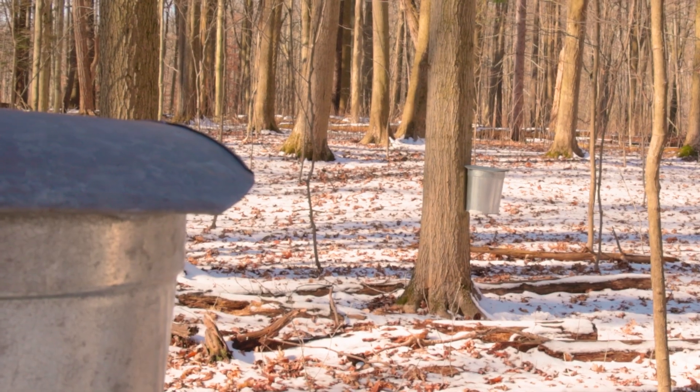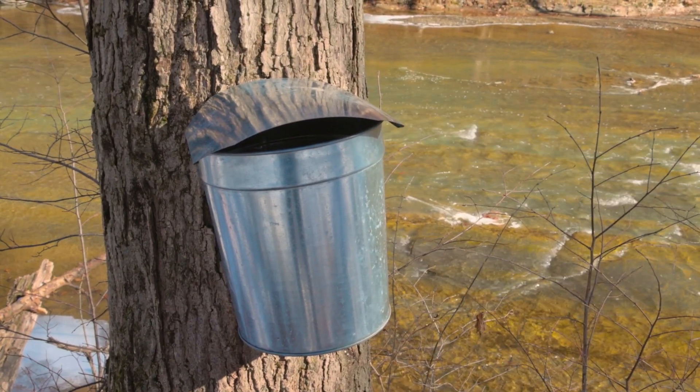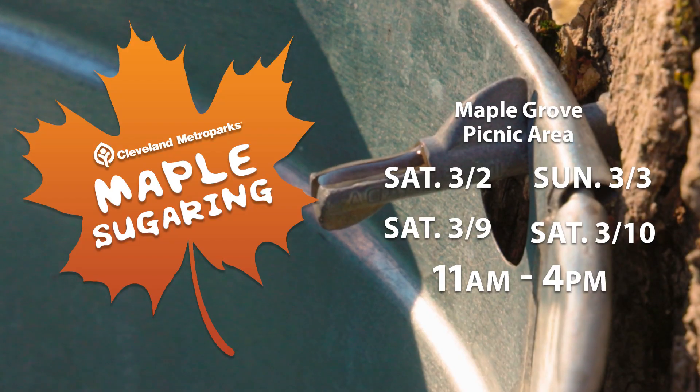We will be here in Rocky River Reservation at Maple Grove the first weekends in March, 11 to 4 p.m., both Saturday and Sunday, to show you all the magical things about maple sugaring, and there will be staff on site to answer questions.